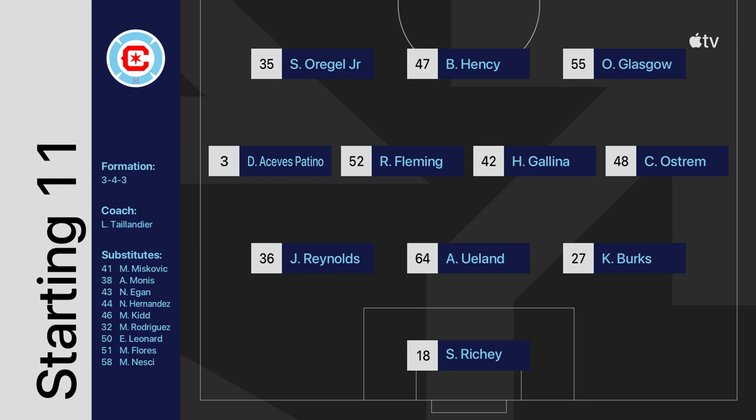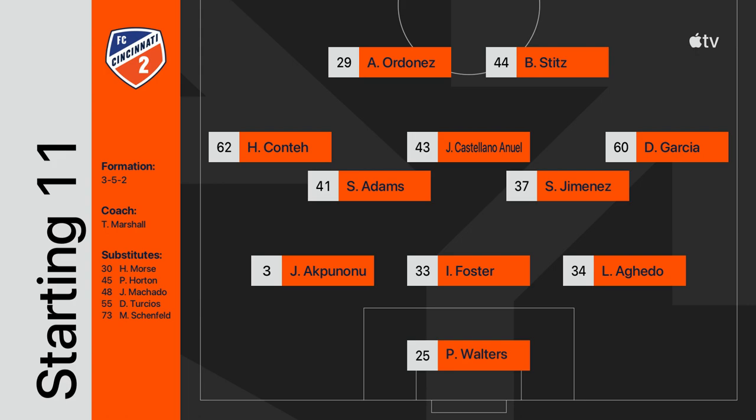At the starting lineup, an experienced squad for Ludovic Talley on their side. Kendall Burks, who got 13 minutes last night in MLS action in the 3-4-3 setup. Paul Welch is getting the surprising start for FC Cincinnati 2.